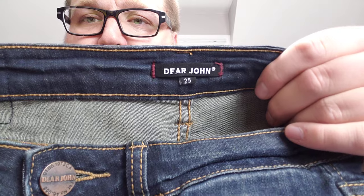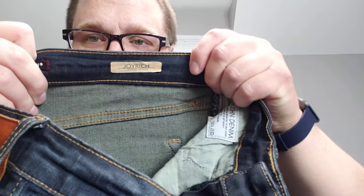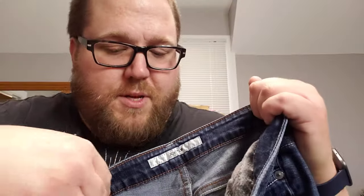First we got Dear John, size 25 — these are the Joy Rich Comfort Skinnies. I've sold these before; normally they're in the $20 to $30 range. They're a small size, so that'll hurt them just a little, but they should still sell for a decent amount. Next, Joe's Jeans — hit and miss on these, but I did pick these up. They're size 28, the Honey Fit, and that's the only style I really have any luck with.